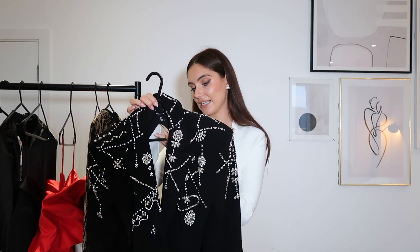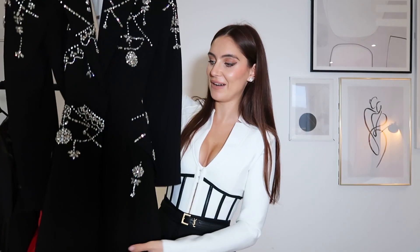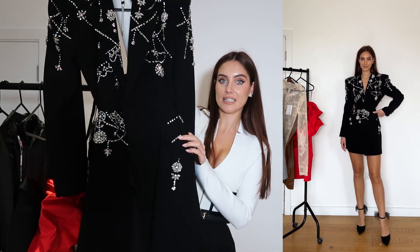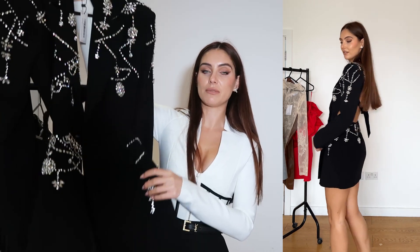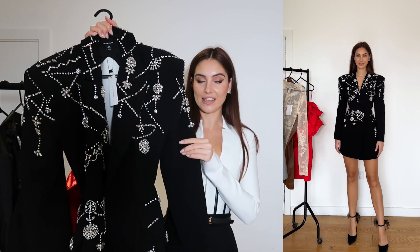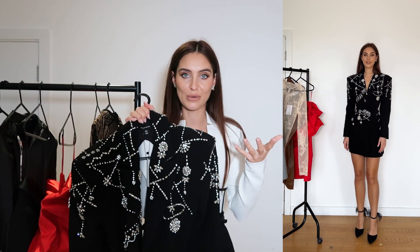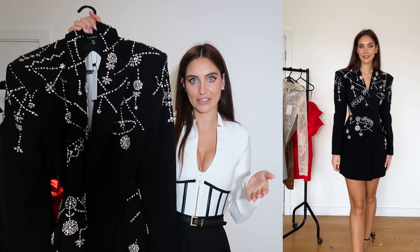I got this blazer dress in a size 8. I'll give you one more look at it and then pop it to the side so you can get an extra look of it on. I wore this with closed-toe shoes but I think you could wear it with a ton of different things — knee-high boots would also look good. I feel like this is very timeless: I've got it this year but in a few years I can still rock it, because blazer dresses never go out of fashion.